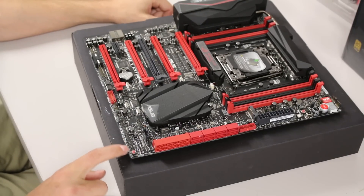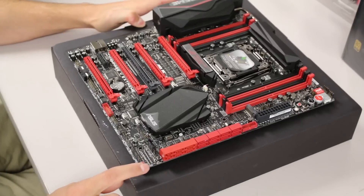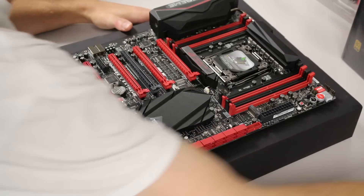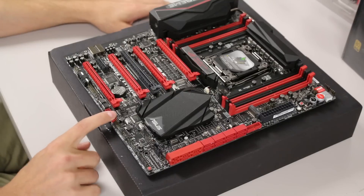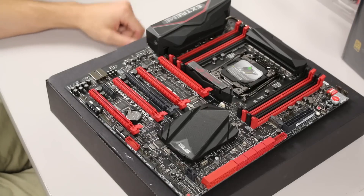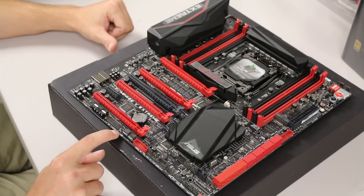The BIOS switch toggles between BIOS 1 and 2 in case you have issues, different settings, or want to keep an older version on one chip. The Q Connector plugs in here for front panel connectors. Here is the ROG external connector for the OC panel. The two BIOS chips are not soldered — they're removable chips, so if one fails you can pull it out and replace it.